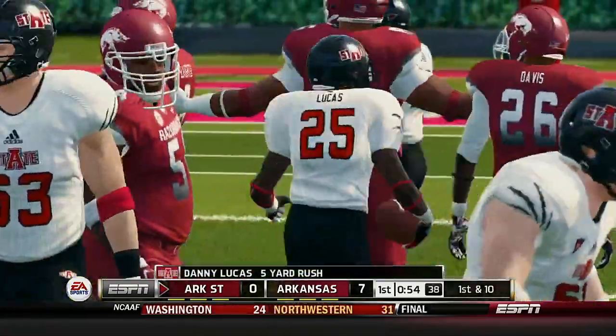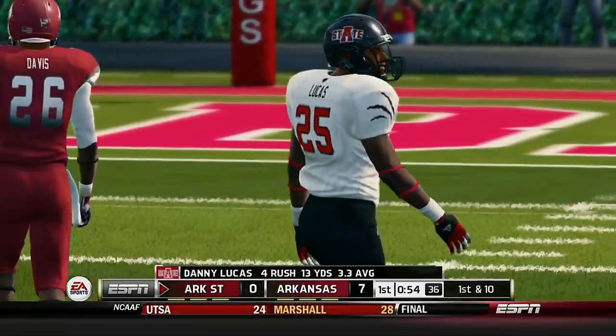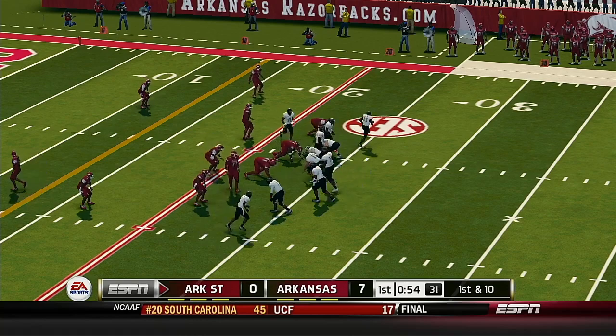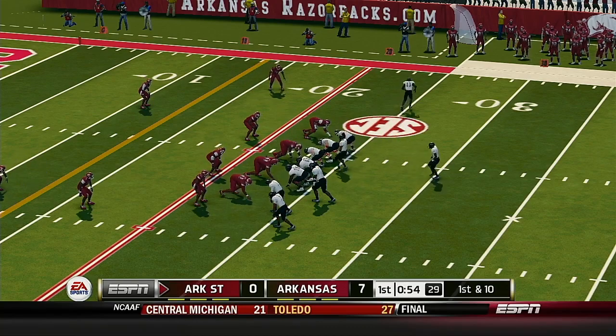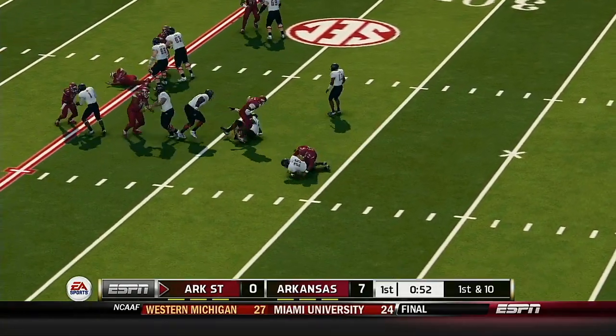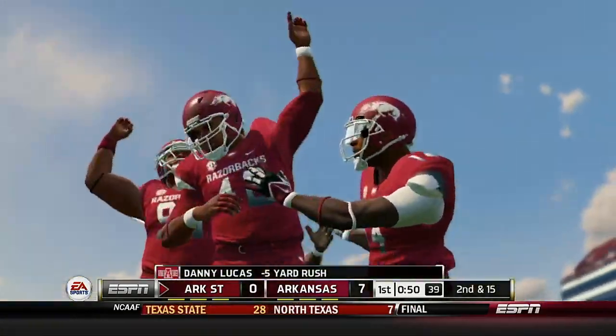That's going to be a first down. The back got about five yards on the play. There may have been a little uncertainty by the front seven — they did read the option, they knew it was coming, but they were just a step too slow to stop it from being a good gain. They'll bring him down around the 29-yard line.